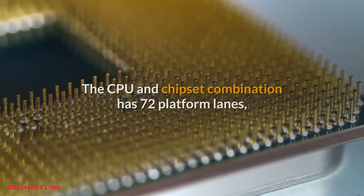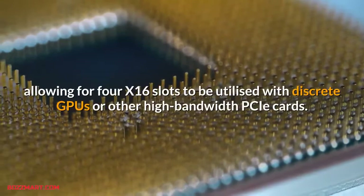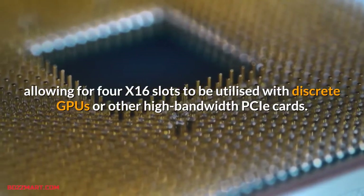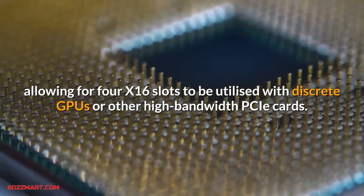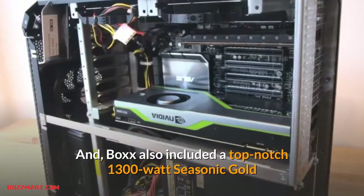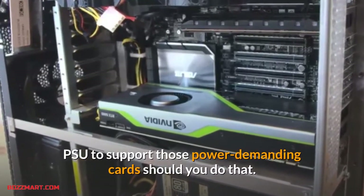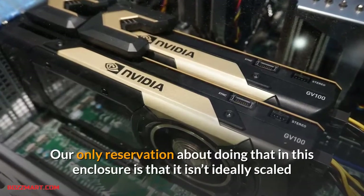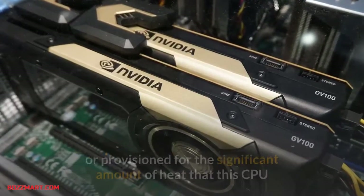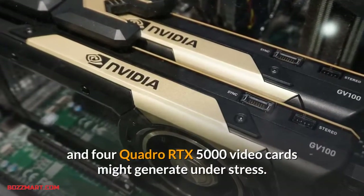Where it stands out is the number of PCIe lanes available with this CPU and chipset combination. With 72 platform lanes, 4x16 slots can be utilized with discrete GPUs or other high-bandwidth PCIe cards. Box also included a top-notch 1300W Seasonic Gold PSU to support those power-demanding cards. Our only reservation about doing that in this enclosure is that it isn't ideally scaled or provisioned for the significant amount of heat this CPU and four Quadro RTX 5000 cards might generate under stress.